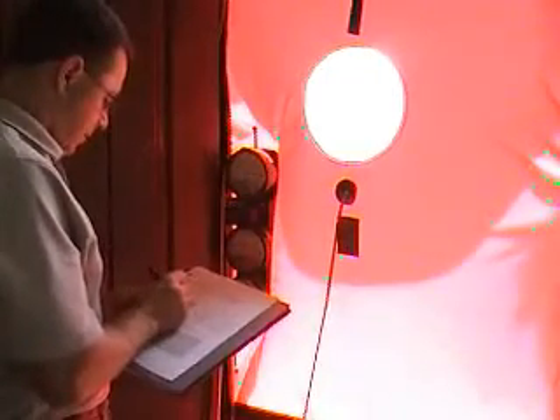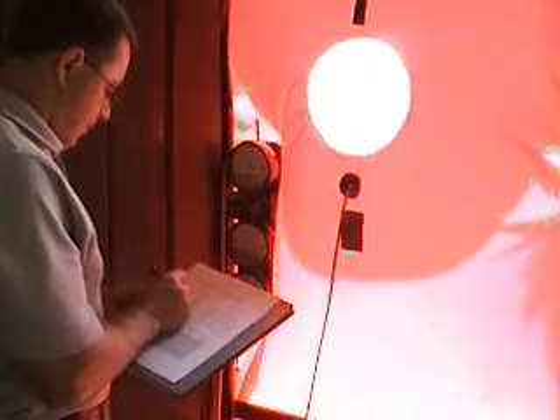If the readings are outside of approved levels, the leaks are found, sealed, and the test is redone to confirm the home now performs within the airtightness guidelines.